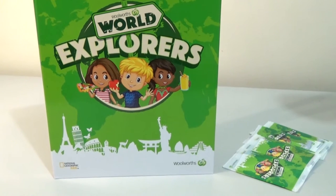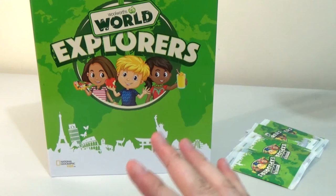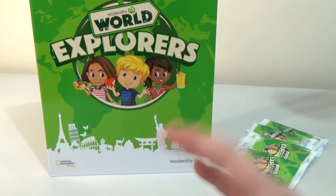Good morning, good afternoon, and good evening. I'm here with my wonderful wife Laura, and we're here to look at the new Woolworths World Explorers trading cards.